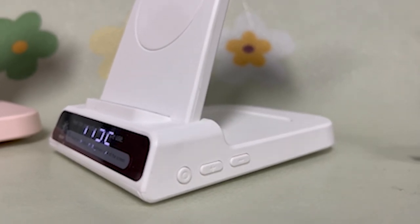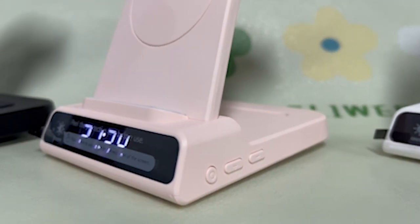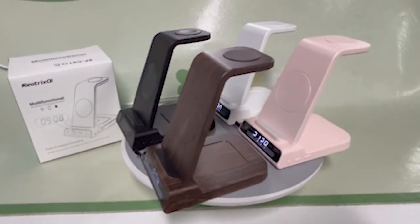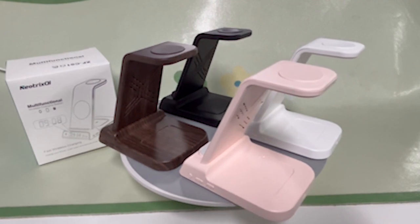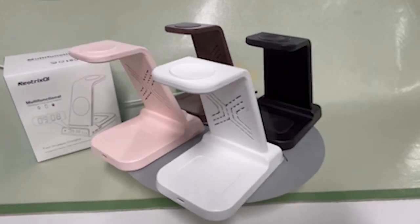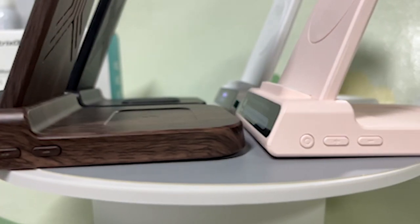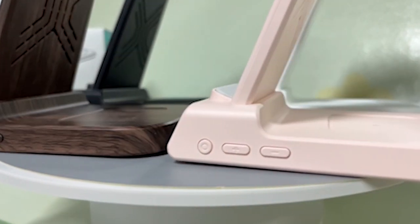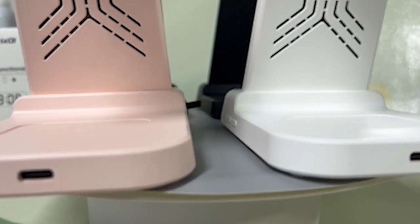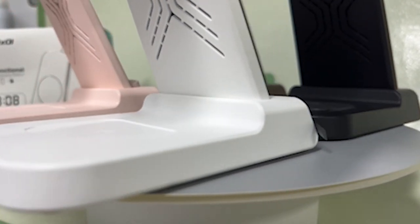In the realm of charging solutions, Samsung Galaxy S24 users seek more than just power — they crave the epitome of convenience and innovation. Enter the world of wireless chargers, where the Galaxy S24 transcends the boundaries of traditional charging methods. These sleek marvels redefine the power-up experience, offering effortless replenishment without the tangle of cords. With the Galaxy S24's cutting-edge features, the quest for the perfect wireless charger becomes paramount. Join us as we explore the pinnacle of wireless charging technology, where simplicity and sophistication converge to redefine charging convenience.